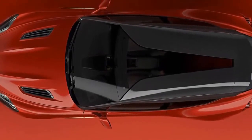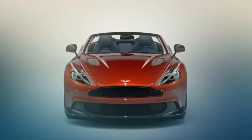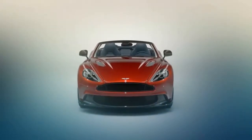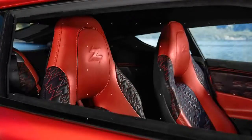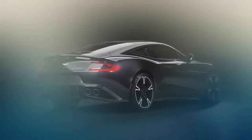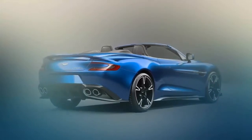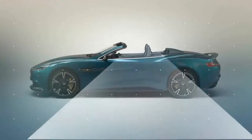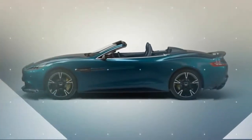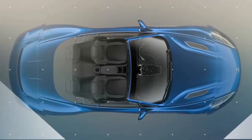Before that time comes, the British automaker is giving us one final treat — the Vanquish S Ultimate, a last hurrah special edition that will serve as a fitting swan song for the beloved Vanquish line. The special release is limited to only 175 units and comes with a lot of exclusive highlights, including three elite color schemes arranged specifically for the model under the designer theme flag.